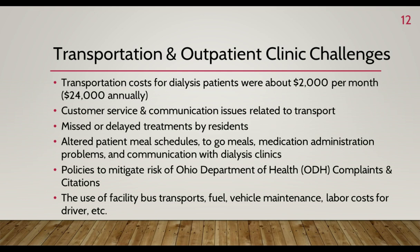Due to issues with transportation companies and changes in wheelchair transport, Aurora Manor began using our own bus for all wheelchair transports. This cut down on customer service issues, but we still incurred fuel costs, vehicle maintenance, and labor. We had to utilize managers to drive the bus until we could hire a driver, which decreased their productivity. Other issues included altered mealtimes, bagged lunches, medication administration problems, and miscommunication with dialysis clinics, all of which disrupted the day-to-day routine of residents and staff.